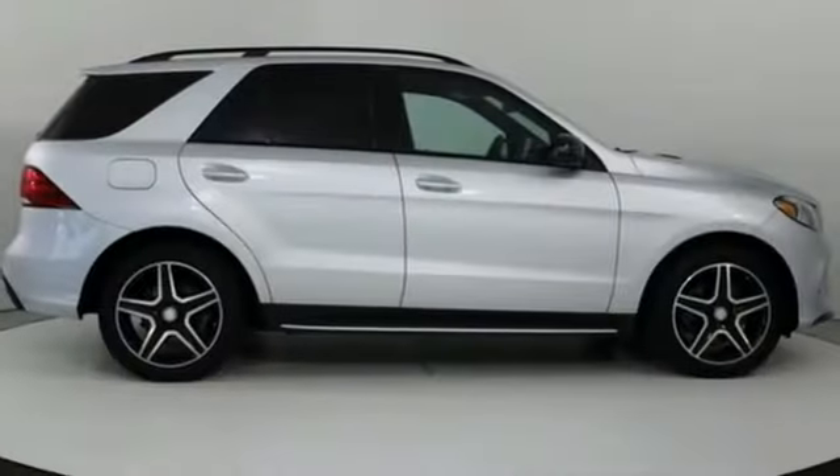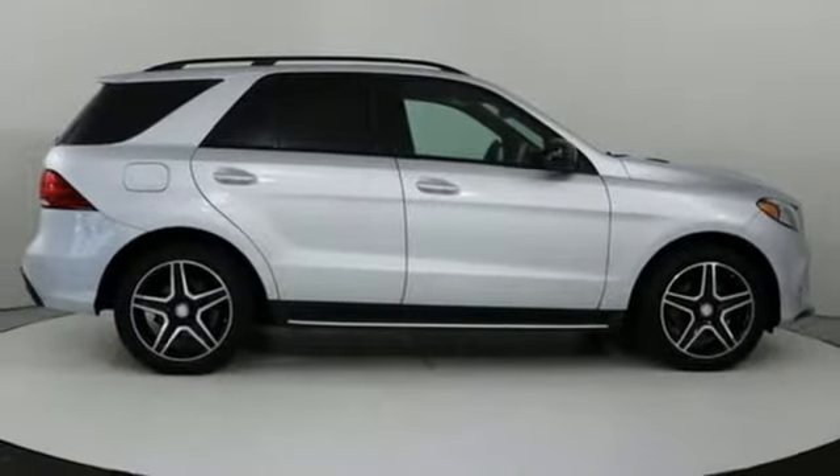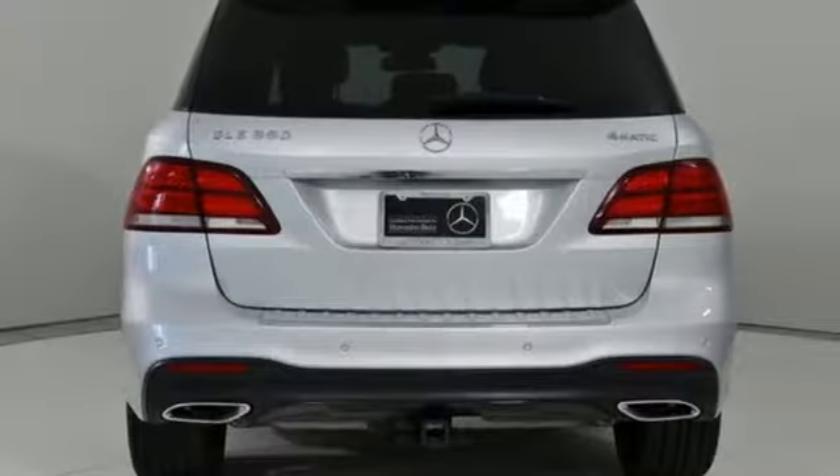Bluetooth, power tilting steering column, auto tilt-away steering column, and V6 engine.